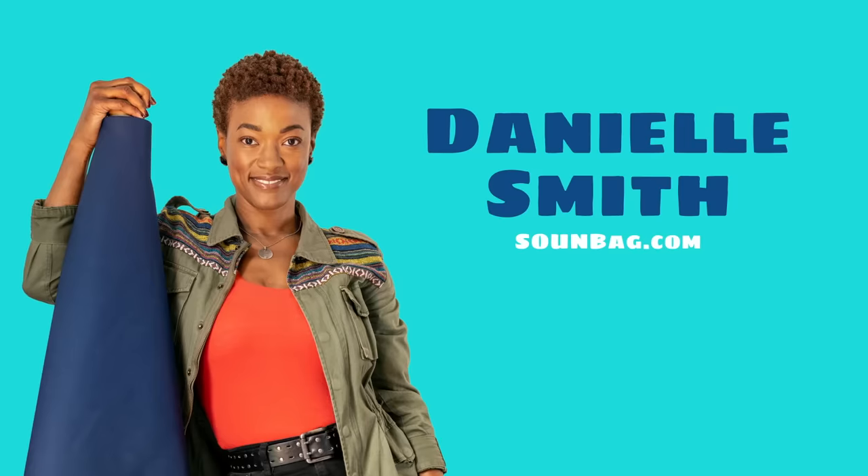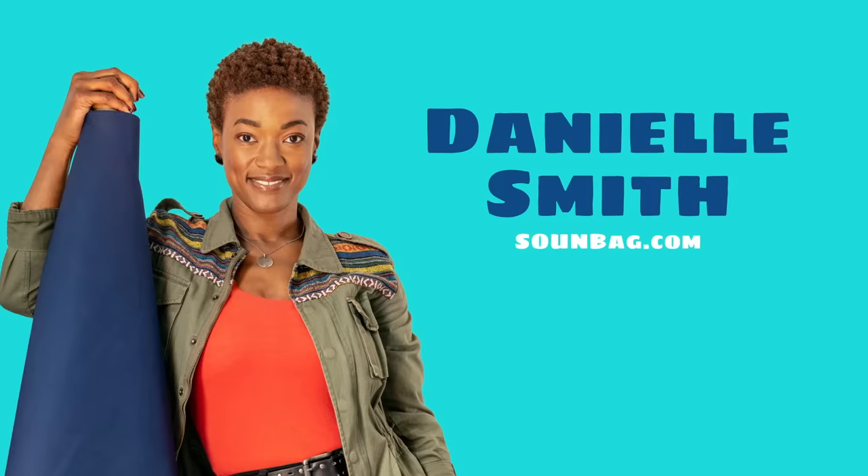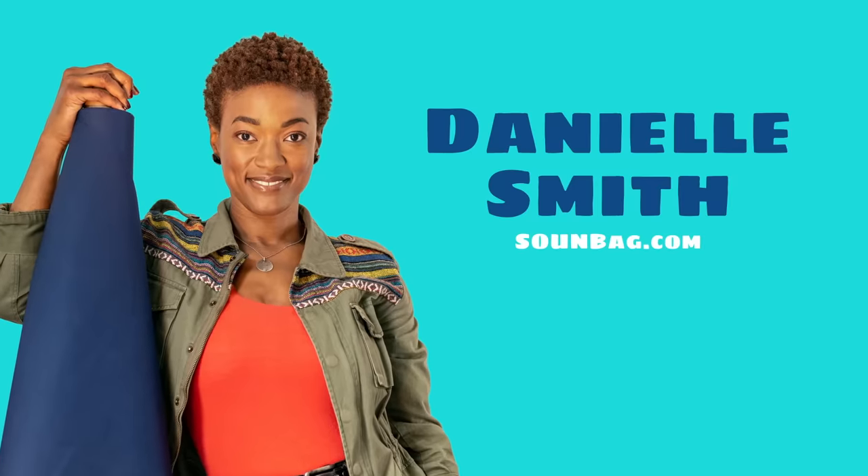I'm so excited for this week's episode because we are featuring Danielle Smith of Soundbag. This woman has created a product that so many people love and we are so excited that she curated a box for us. But we are going to be doing things a little differently this week.